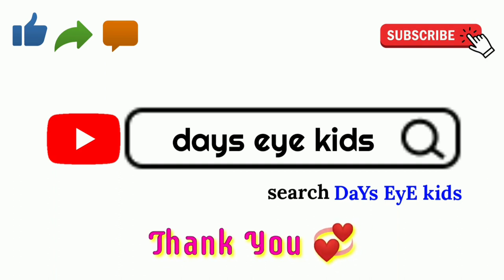If you liked this video, please like, share, and subscribe to my channel. Thank you.